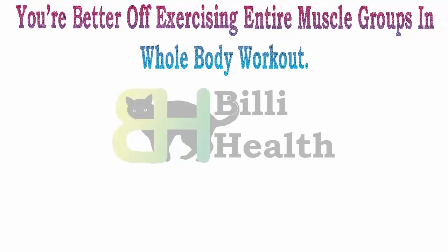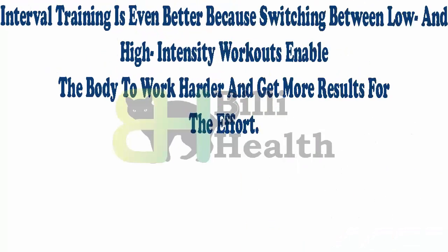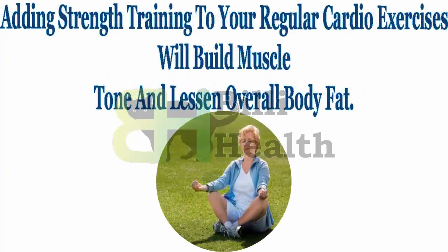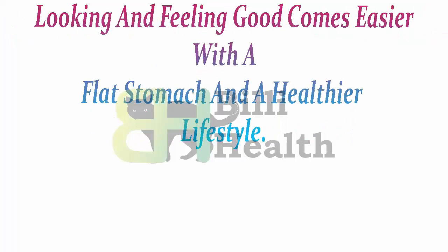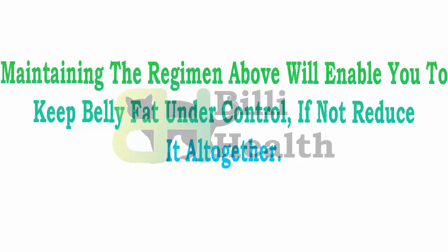You are better off exercising entire muscle groups in a whole body workout. Enhance your body's calorie-burning effectiveness by increasing your cardiovascular exercises such as biking, aerobics, walking, running, and jogging. Interval training is even better because switching between low and high intensity workouts enables the body to work harder and get more results for the effort. Adding strength training to your regular cardio exercises will build muscle tone and lessen overall body fat, improving your general well-being, appearance, and mood. Maintaining this regimen will enable you to keep belly fat under control, if not reduce it altogether.